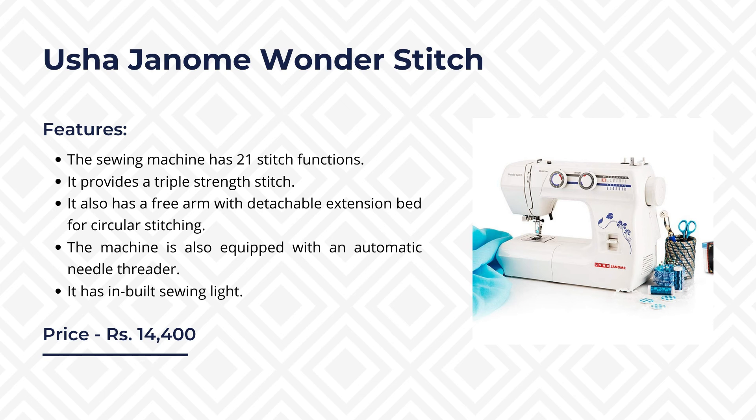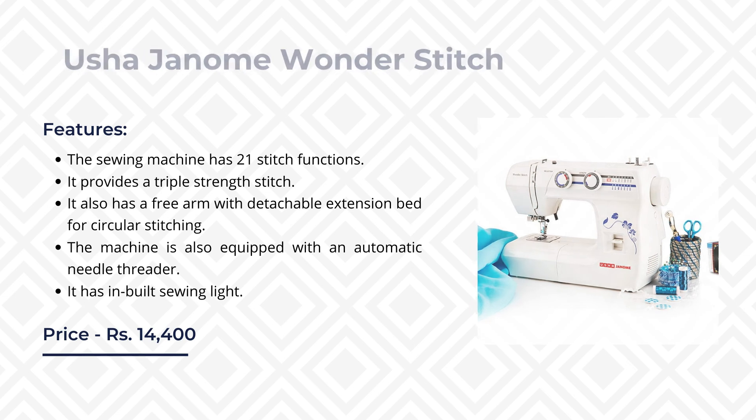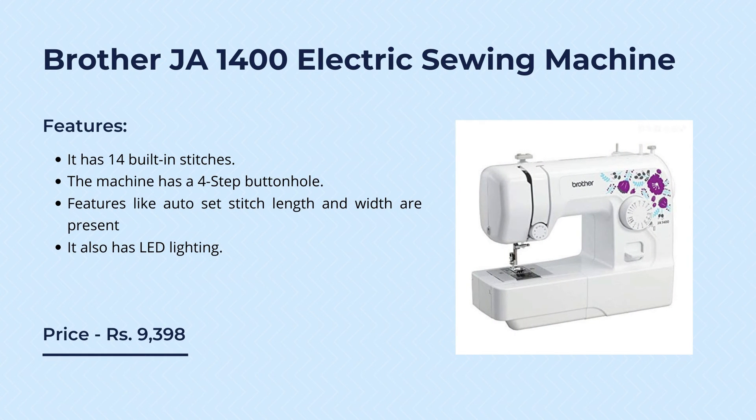The Usha Janome Wonder Stitch is also equipped with an automatic needle threader and an inbuilt sewing light. Last but not least, we have the Brother GA1400 electric sewing machine. This brand is known for its after-sale services and has been in the market for a long time, manufacturing a diverse range of home appliances. This product is available online at rupees 9,398. Its main features include 14 built-in stitches, a four-step buttonhole, auto stitch length and width adjustment, and LED lighting.